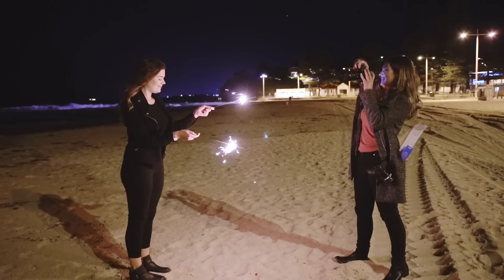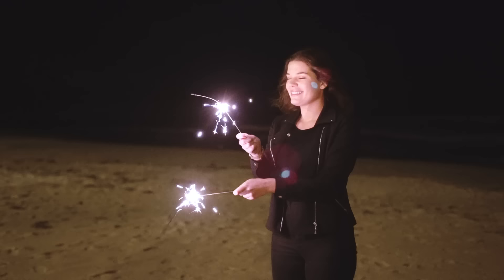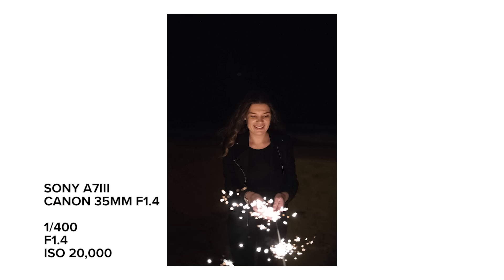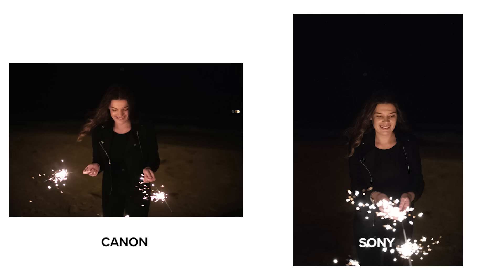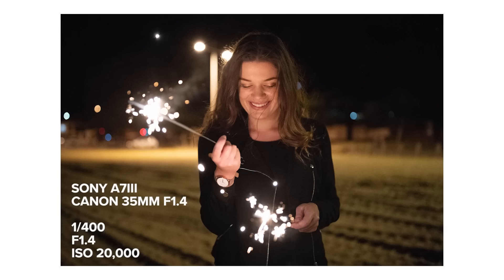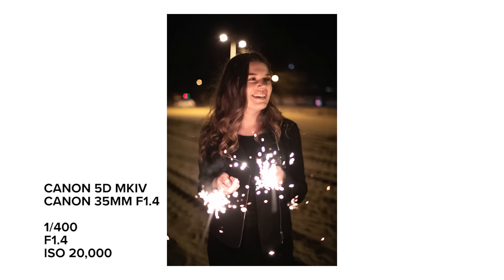We headed to the beach where there were giant floodlights I used as backlight with a little ambient light as well. This is where I started seeing the biggest difference in image quality. In low light, Canon's raw photos straight out of the camera are very contrasty, which makes them hard to edit. The Sony images are a lot flatter, making for a better base to edit without pushing them too far. In technical terms, the Sony a7 III has 14.7 stops of dynamic range whereas the Canon 5D Mark IV has 13.6 stops — and dynamic range comes in really handy at night as well.